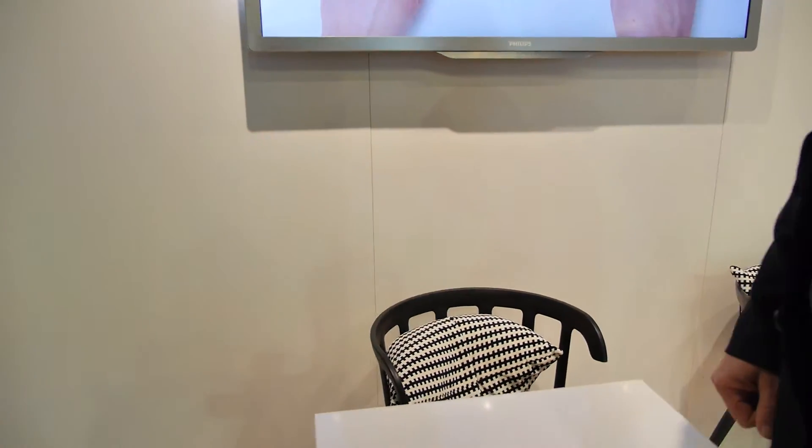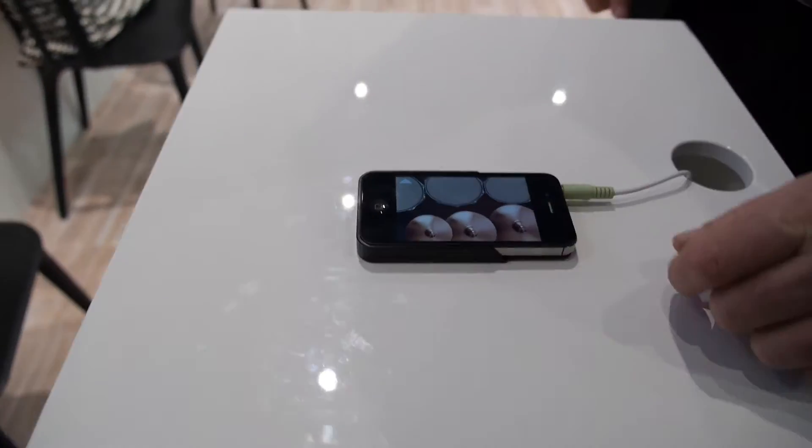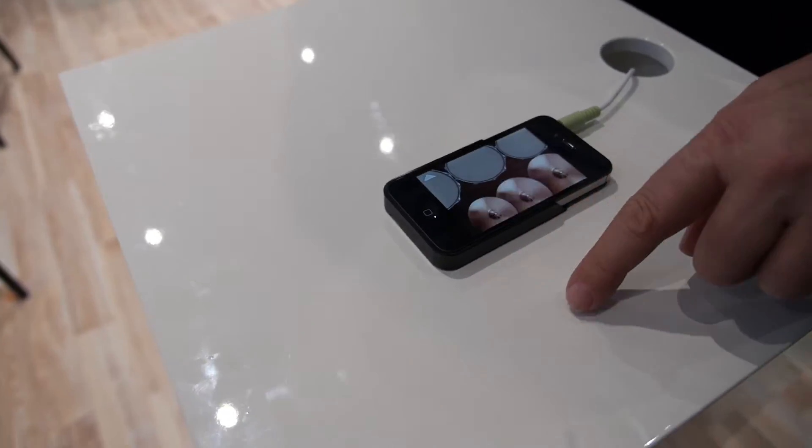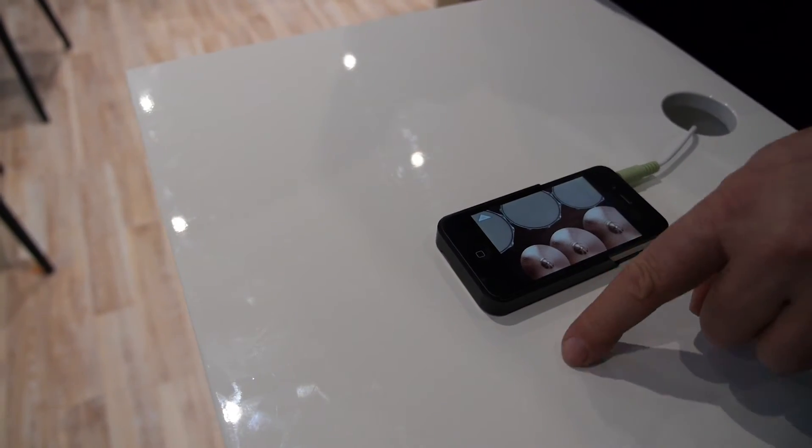How precise is it next to the phone? It can be made very precise, as we design to the specifications of our customers. If they say they need a specific resolution, we realize that through optics, optical components, and processing power. It works by sending out light from the sensors on the side and looking at the reflection — with advanced optics, so we can get very high resolution. It knows exactly if you are clicking here or there.